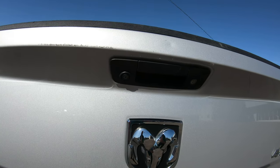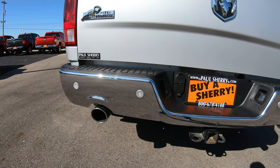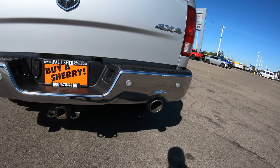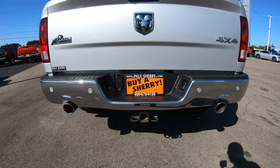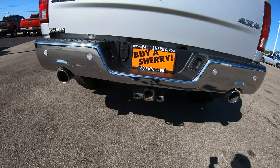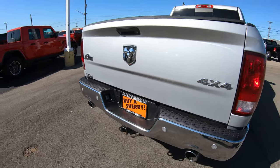This particular unit does have a factory backup camera along with backup sensors on both sides of the rear bumper. It also has dual exhaust and a factory towing system — not only a tow hook down below but also a 4 and 7-pin wiring harness located by the rear license plate.